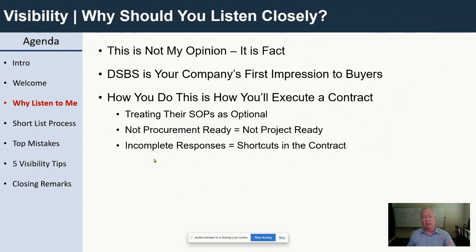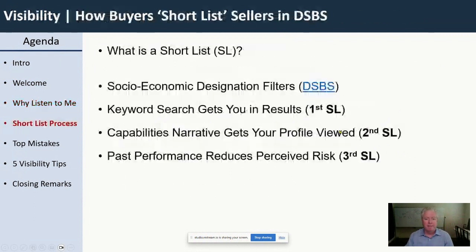Perception is reality. If your DSBS profile is incomplete or inadequate, that's going to make buyers wonder: are you going to do the same kind of shortcuts on the contract? When you're supposed to do certain documentation and you say it's optional — it's not. There's a reason they need it. Filling out your DSBS profile is being compliant with the way they do market research. You can choose not to do it and you won't get found. Choose not to be compliant with things in a contract and you won't be invited back to compete.